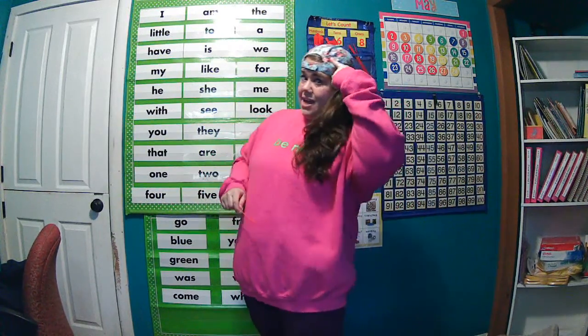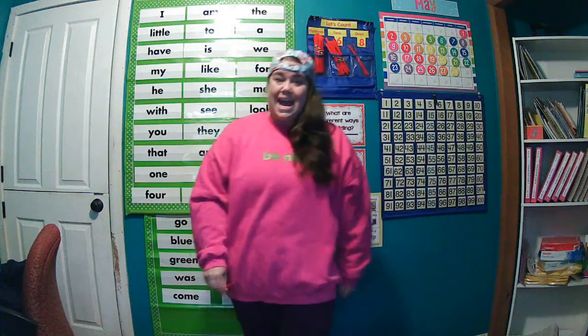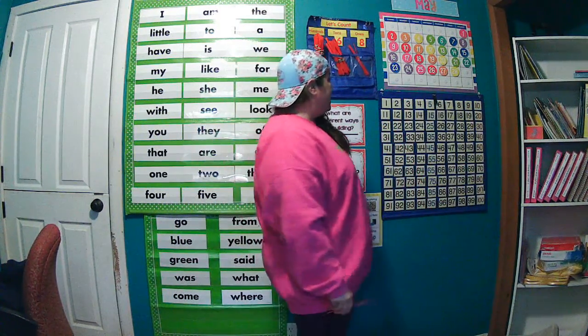Today is also hat day, so I have my hat on today. H for hat day is what today is.